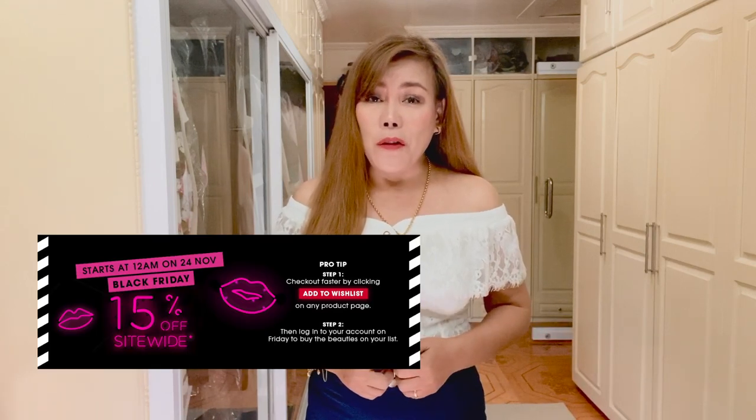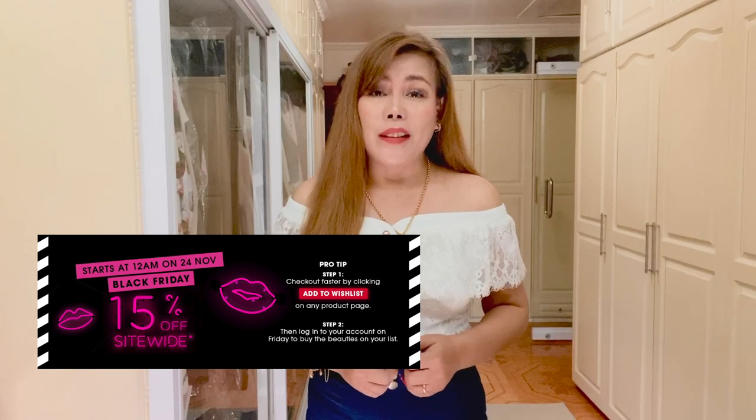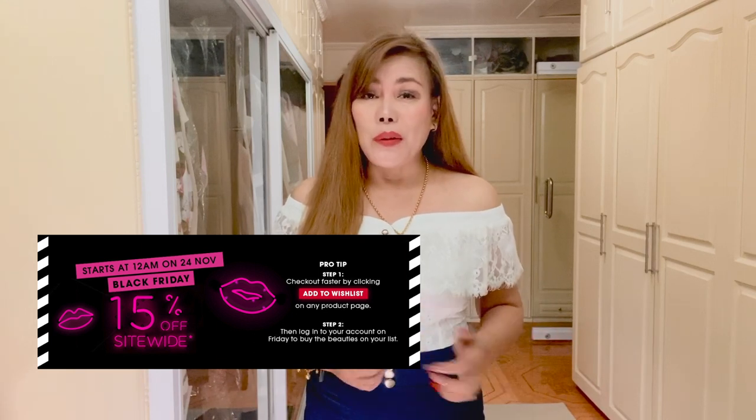I got them a couple of days ago. I didn't open the box yet because I wanted to do a proper unboxing, so I can share with you the items I purchased. I got 15% off because it was a Black Friday sale. Without further ado, let's get on with the unboxing.